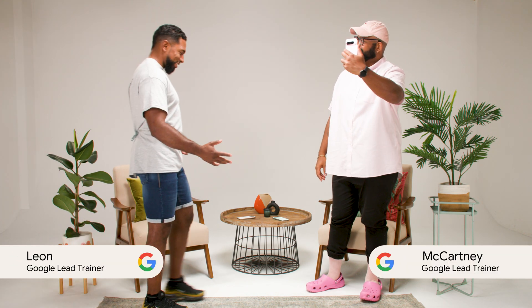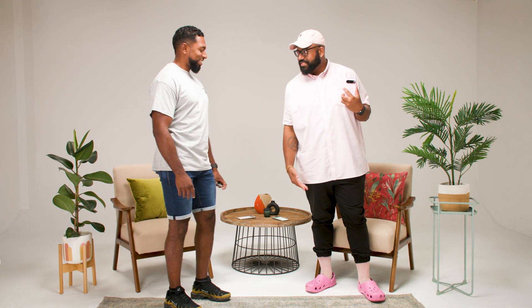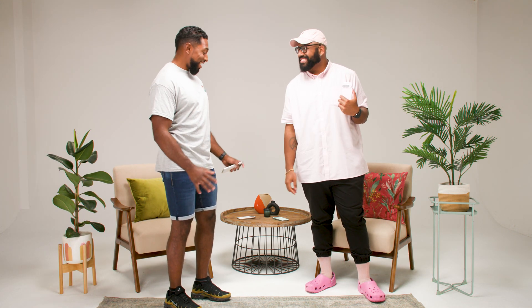Wow, check you out! I know, I designed this outfit to match with my Pixel 9 Pro. I noticed, but you're not the only one with a new style. Let's talk about the new design of the Pixel 9 phones and how they're built to last.